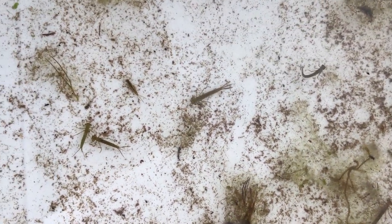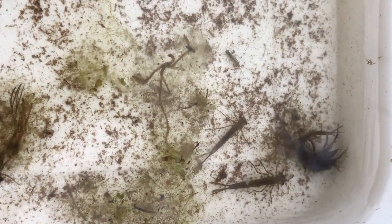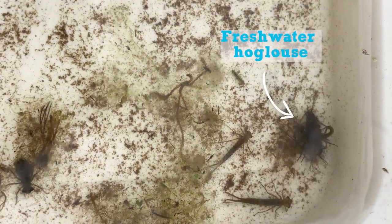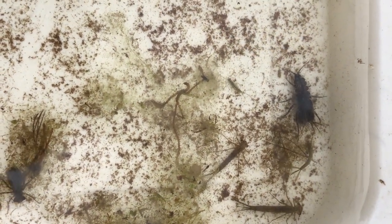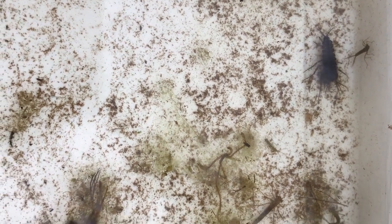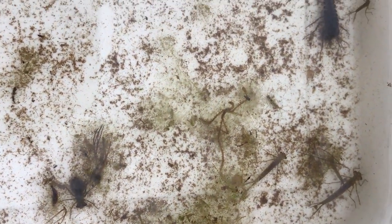So we've got dragonfly larvae, lots and lots of damselfly larvae, and over here in the corner we also have some freshwater hog lice. There's one having a bit of a tussle with the damselfly larvae in the corner there — quite a big freshwater hog louse moving along. It's a really nice variety in a very small garden pond.